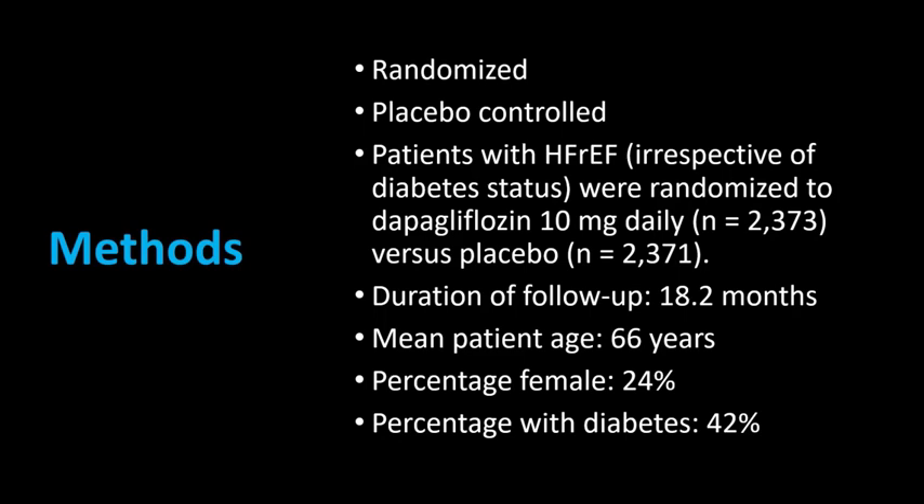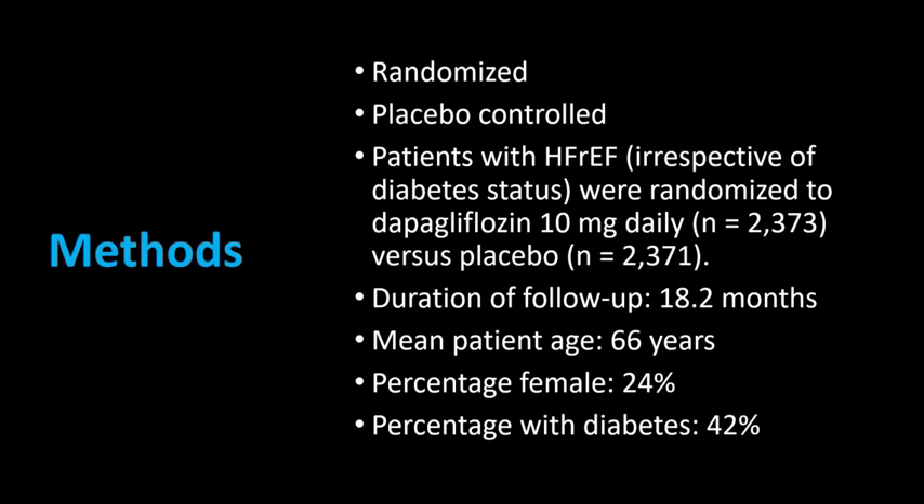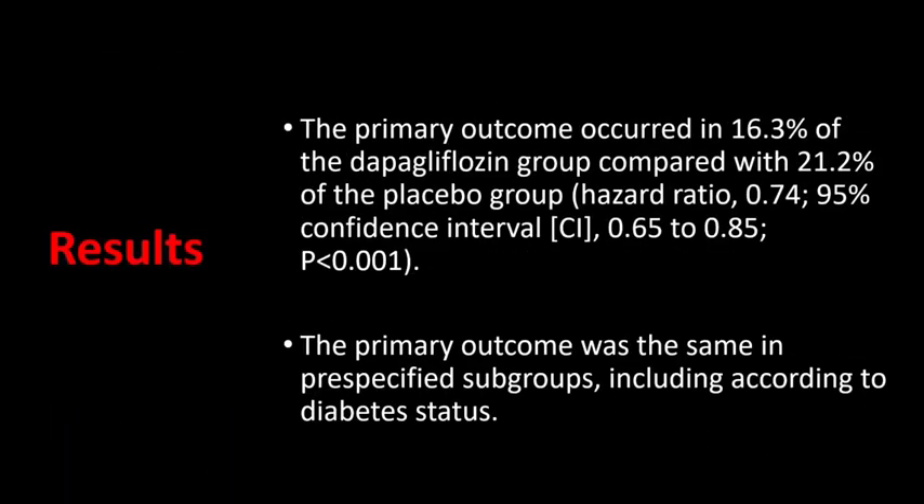Baseline characteristics: mean age was 66 years, females were 24%, and diabetics were 42%. Coming to the results — dapagliflozin significantly reduced the primary outcome compared to placebo. The primary outcome of cardiovascular death, hospitalization for heart failure, or urgent heart failure visit occurred in 16.3% of the dapagliflozin group compared with 21.2% of the placebo group. The hazard ratio was 0.74 and the p-value was less than 0.001. The benefit was similar across all pre-specified subgroups, including according to diabetes status.